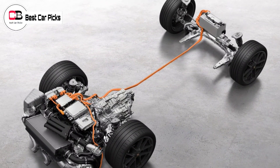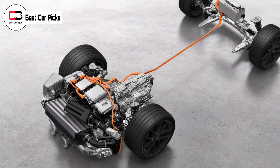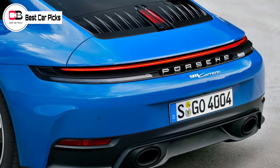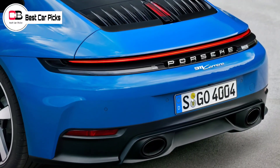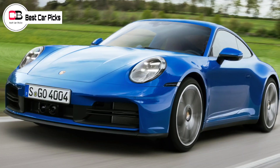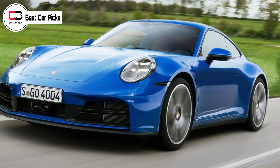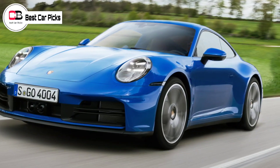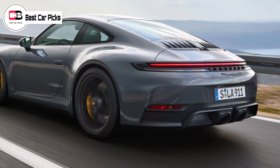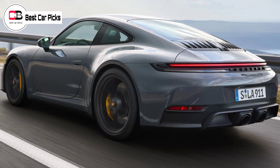Headlining the changes to the 2025 911 is the flat-six engine in the Carrera GTS, which has grown from 3.0 liters to 3.6 liters, lost one of its two turbochargers, and gained a new T-Hybrid system. The T-Hybrid works through the addition of an electric exhaust gas turbocharger, which sees an integrated electric motor placed between the compressor and turbine wheel to eliminate turbo lag, as well as acting as a generator, contributing as much as 11 kilowatts.